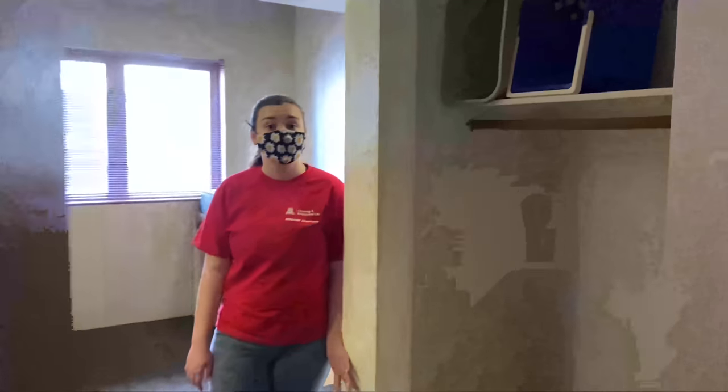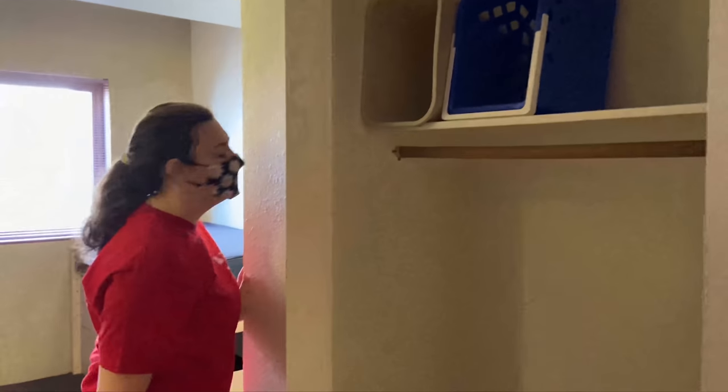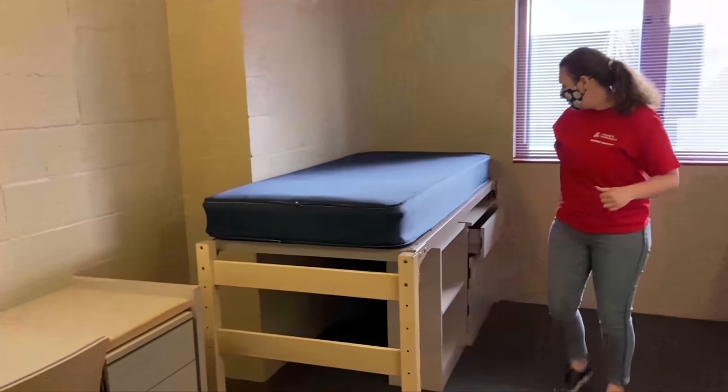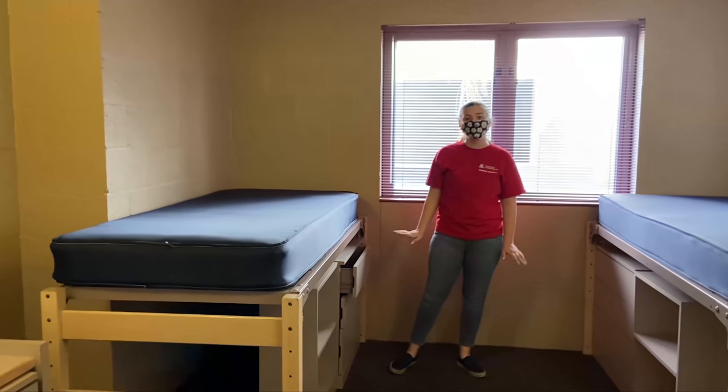Here we have a typical double room in Colonia de la Paz. Your room comes with a closet, a recycling bin, and a trash bin. Your room also comes with a bed, a desk for studying, and some shelving. We also have drawers for your clothes, and in Colonia de la Paz you get a bookshelf.